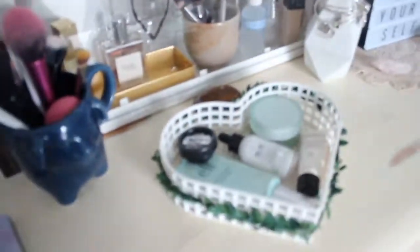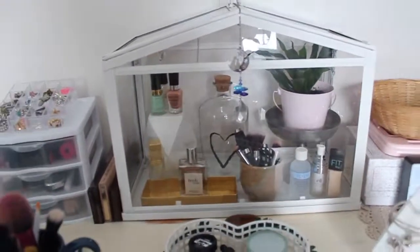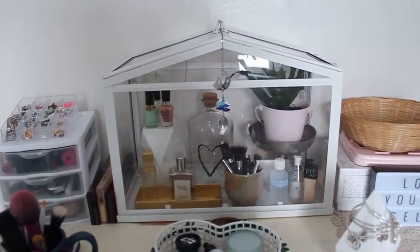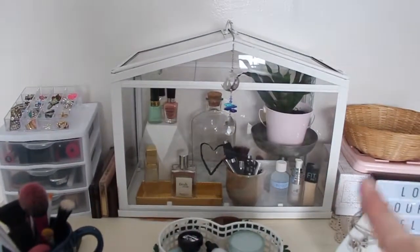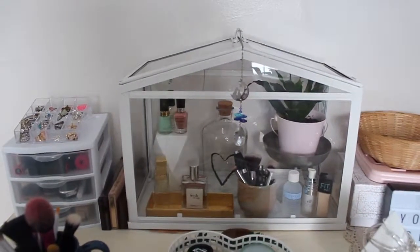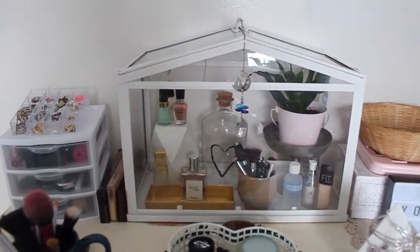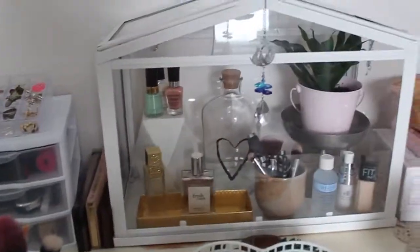I wanted to incorporate my crystals into the look because my crystals are very important to me and they're also very beautiful. This is the greenhouse from IKEA — I can finally say I got this from IKEA. So that's from IKEA, it was like $20. An amazing piece, so versatile. I've used it in so many different ways, and inside it we've got a bunch of goodies.